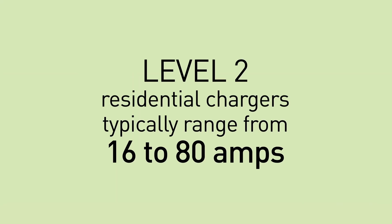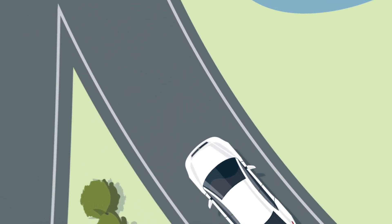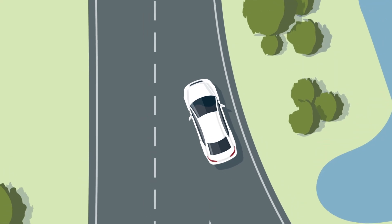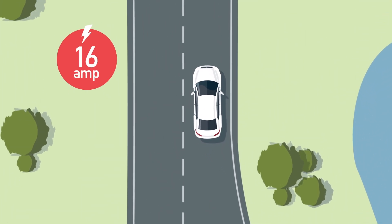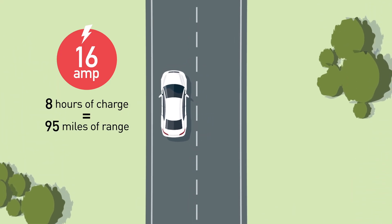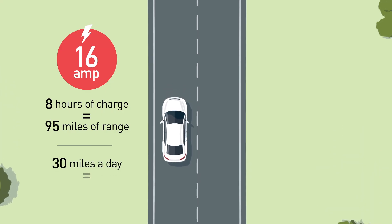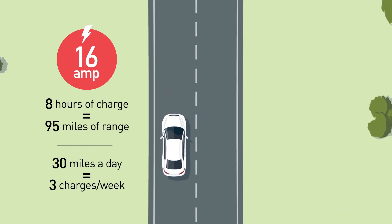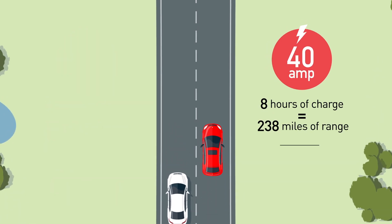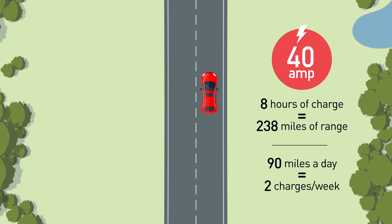When deciding how many amps your charging station should have, consider your average miles driven per day, how often you would be able to charge at home, and your vehicle's charging rate. For example, using a 16-amp charging station for 8 hours would provide you 95 miles of range each time you charge. If you normally drive 30 miles per day, you would only need to charge your EV overnight three times a week. If you drive longer distances more often, you might consider a higher-amp charging station for fewer charges per week.